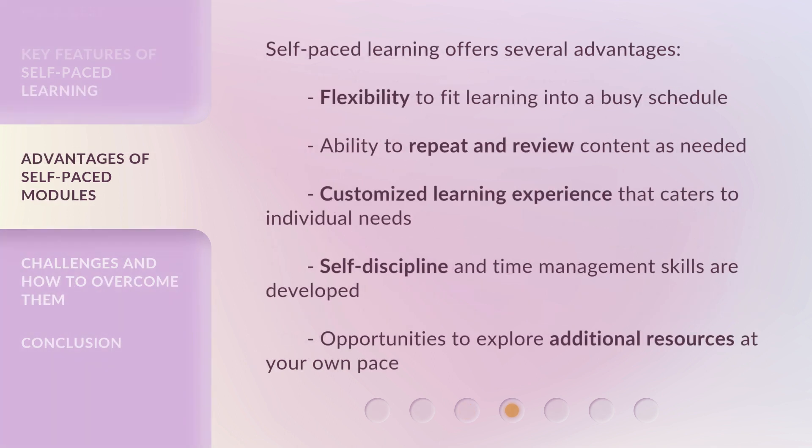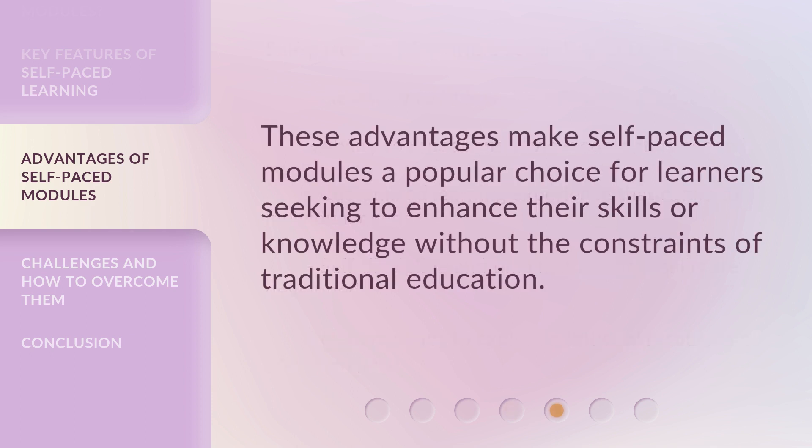Self-paced learning offers several advantages: flexibility to fit learning into a busy schedule; ability to repeat and review content as needed; a customized learning experience that caters to individual needs; self-discipline and time management skills are developed; and opportunities to explore additional resources at your own pace. These advantages make self-paced modules a popular choice for learners seeking to enhance their skills or knowledge without the constraints of traditional education.